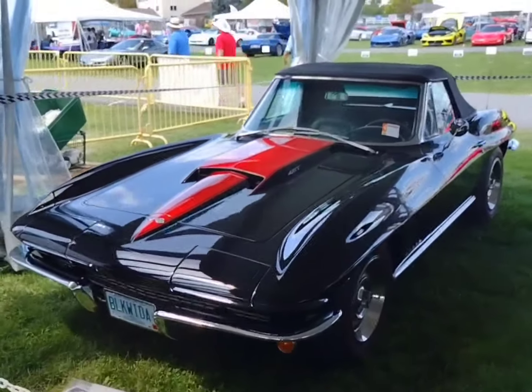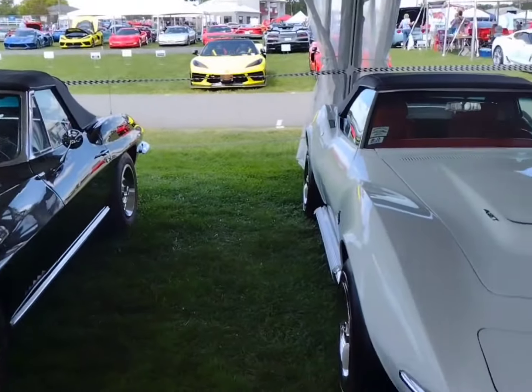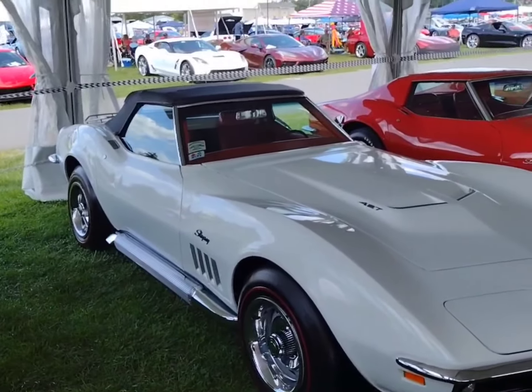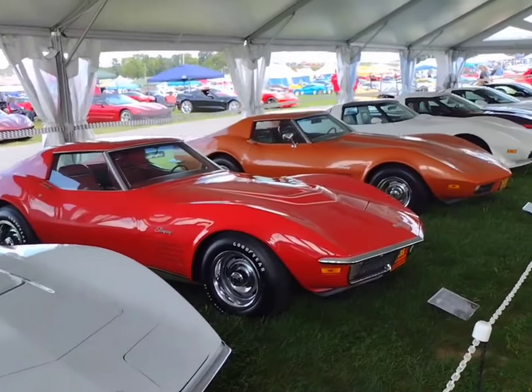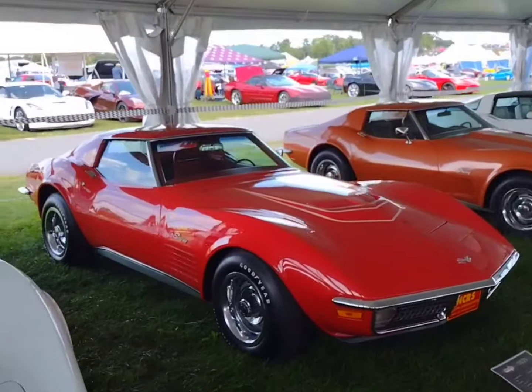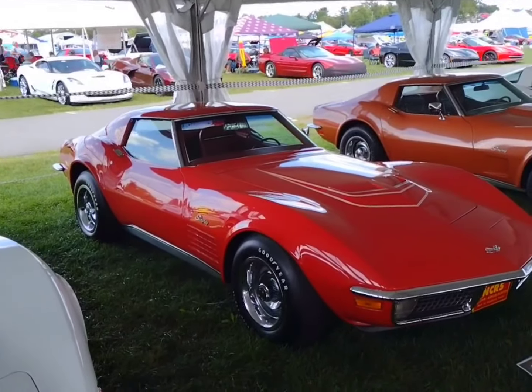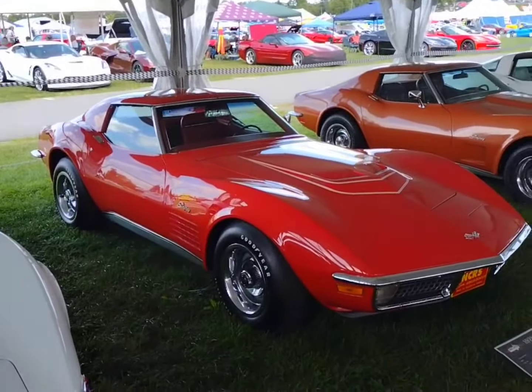427. 1967 convertible 427. 1969 — we know the difference between the '69 and the '68, don't we? 1971. LT1 — if you know me, you know I want the LT1, the '70 — but nonetheless, here's a '73.